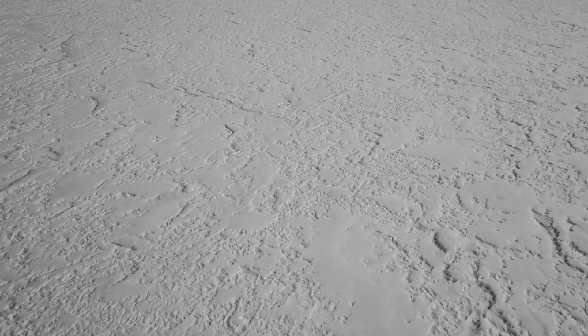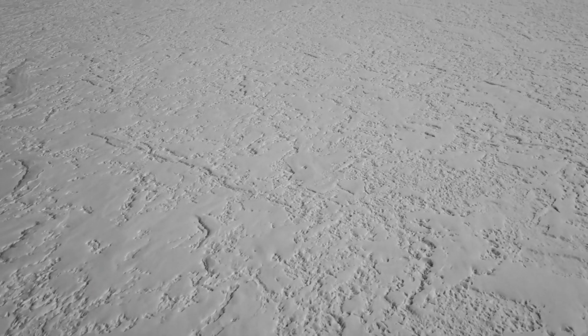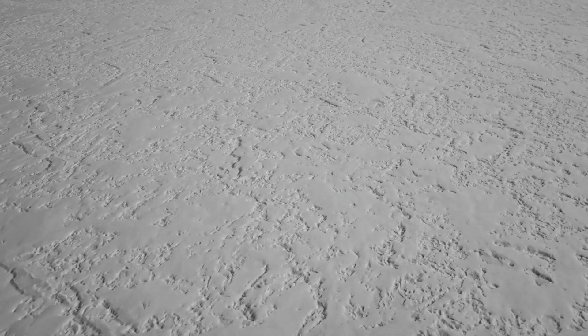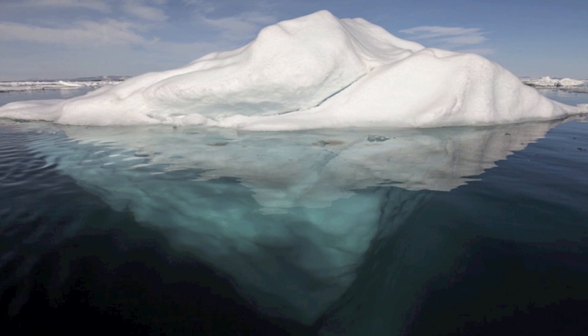These giant pieces of ice can be dangerous, which is why icebergs are monitored worldwide by the US National Ice Center. The NIC produces analysis and forecasts of Arctic, Antarctic, and Great Lakes ice conditions. NIC is the only organization that names and tracks all Antarctic icebergs.